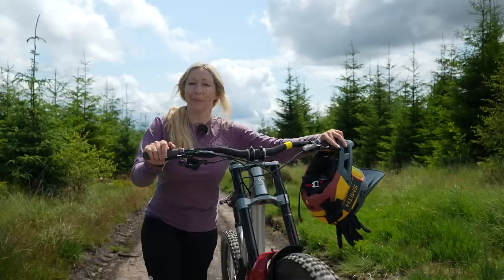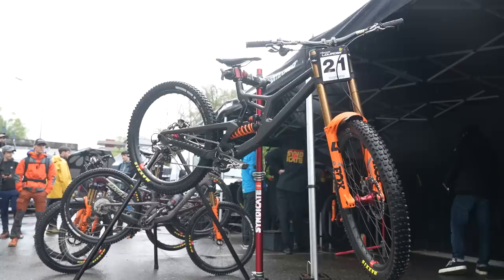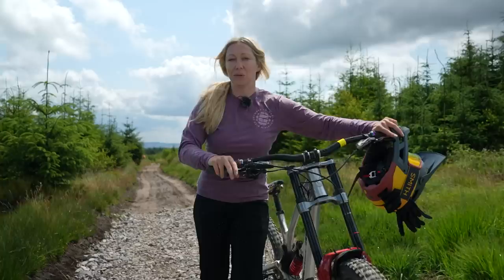The biggest trend of this year, and probably the last few years, will probably come as no surprise to you — it is mixed wheel sizing, or the mullet setup as it's affectionately known. You've got the Santa Cruz V10, Scott Gambler, Specialized Demo, Nukeproof Descent, all offering that mixed wheel sizing now.